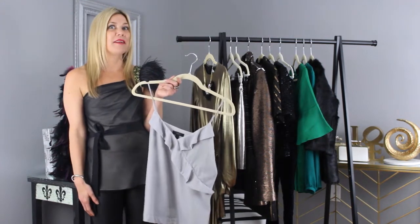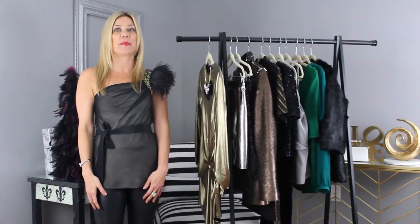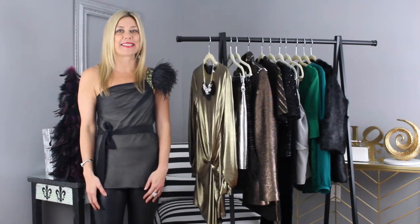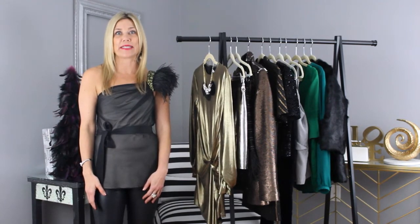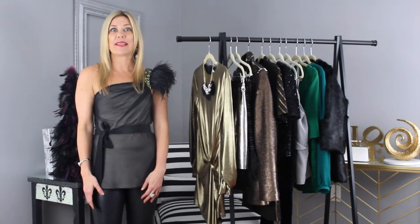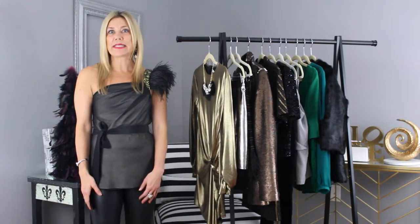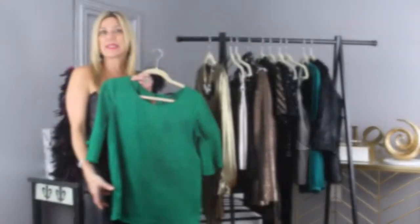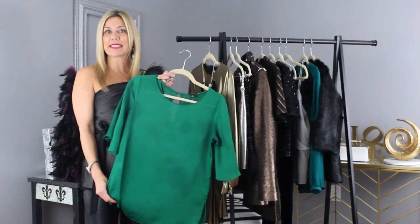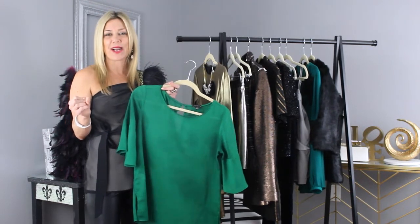Go even bolder wearing a velvet top in a jewel tone color. Jewel tone colors such as ruby red, emerald green, sapphire blue, and royal purple are the hot things to wear this holiday season. Jewel tone colors complement all skin tones and hair colors, while giving a rich, lush vibe. The jewel tones look striking in a blouse, paired with winter white or black pencil skirt or pants. Choosing these rich jewel tone colors instantly elevates your look for the holiday season and definitely makes you way more eye-catching.